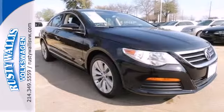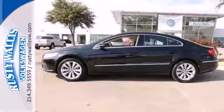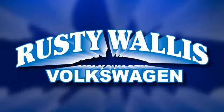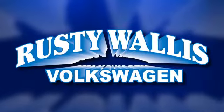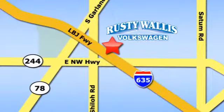Don't think about any other sedan because you don't have to. This is it. Rusty Wallace Volkswagen is one of the premier Volkswagen dealerships in Texas. We're easy to find just off Northwest Highway at 12635 LBJ Freeway in Garland.